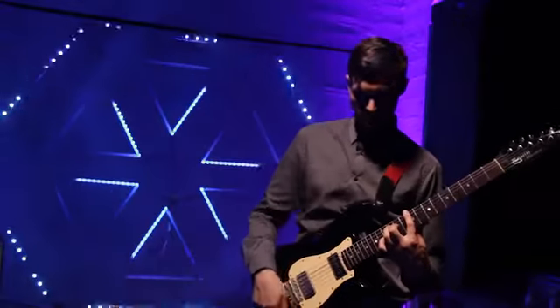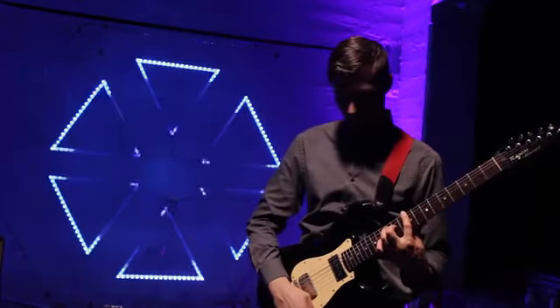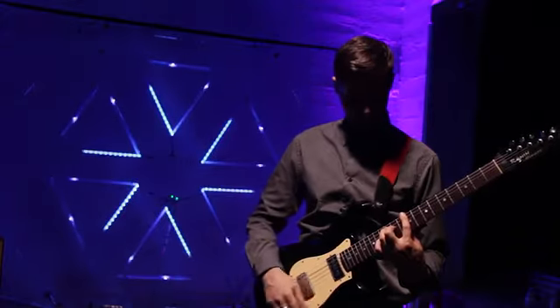Meet Miles, a musician, a visionary artist who happens to be deaf. Two years ago, Miles had the desire to see sound and create a visually compelling light show by transforming sound into light.